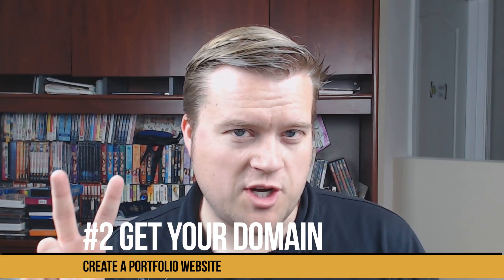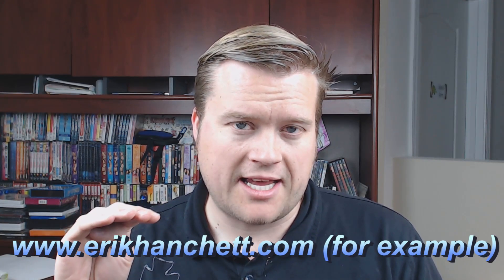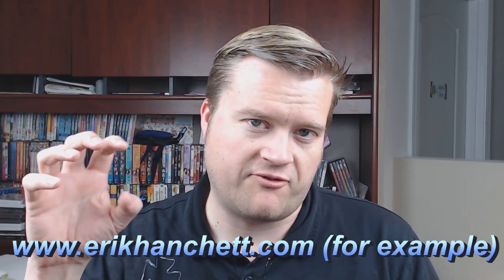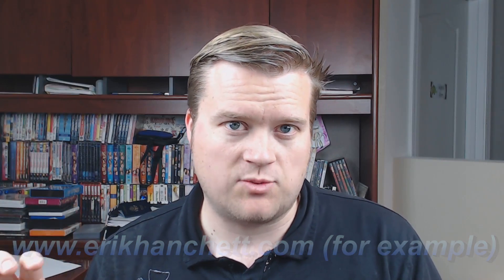Number two, if you have no experience and you're just getting into this, go to dreamhost.com, go to godaddy.com, go to some kind of web hosting out there. Get your domain name registered — your first name, last name dot com. If it's a common name or it's already taken, maybe your first name, middle initial, last name. Get that domain name and get an email address with your name in it.